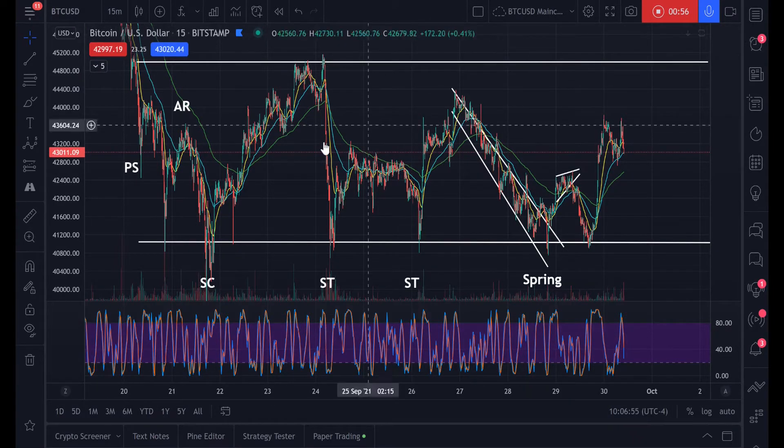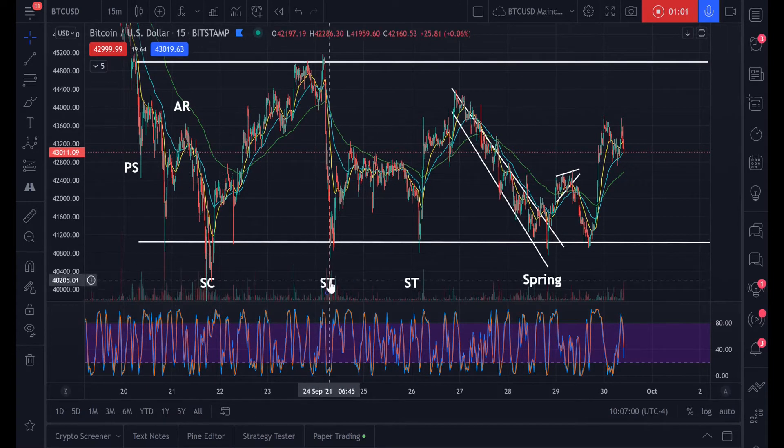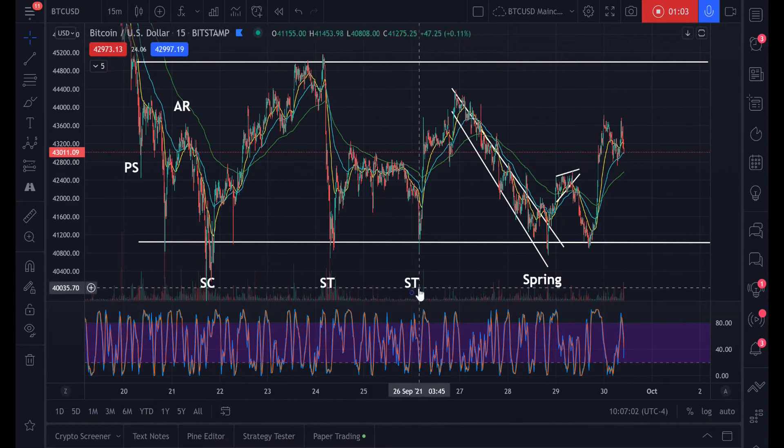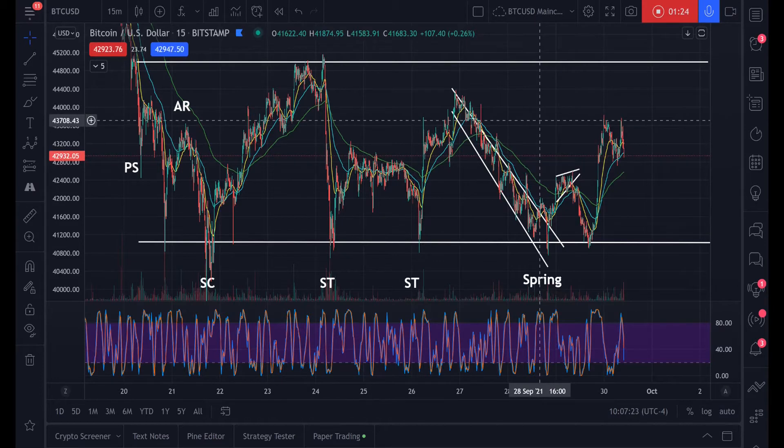You see your primary supply, your automatic rally, your secondary climax, multiple secondary tests — these are the places where the composite man — if you're not sure what that means, please just look it up, Google 'composite man Wyckoff' — essentially you're testing the bottom limits of this range, seeing how low it can go. One major aspect of the Wyckoff theory is volume.